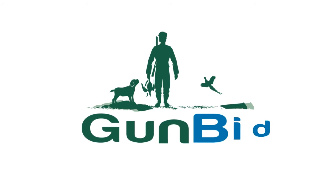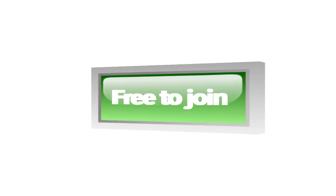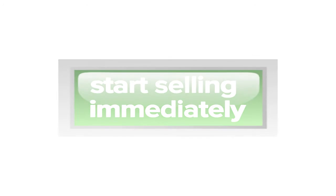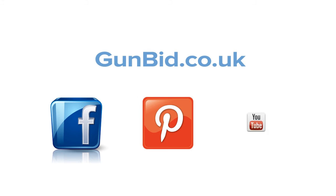So what are you waiting for? Visit GunBit.co.uk now and get your shop and items online. It's free to join and you can start selling immediately. For more information, find us at GunBit.co.uk or search GunBit on Facebook, Pinterest and YouTube.